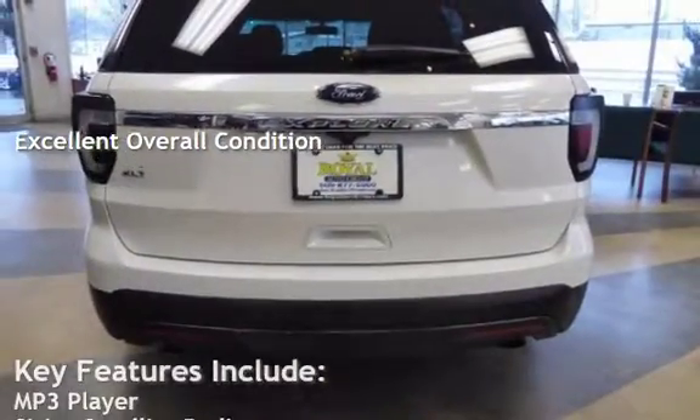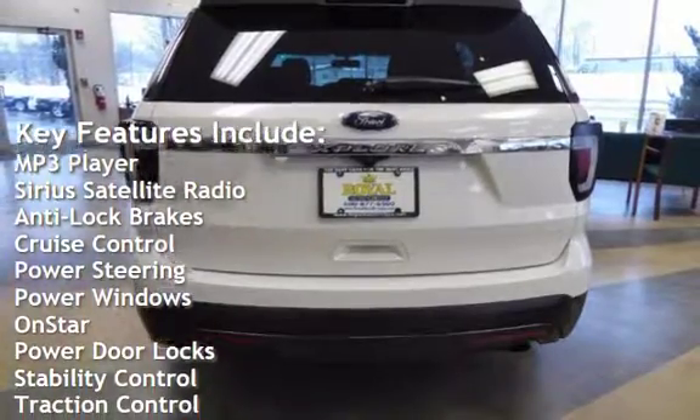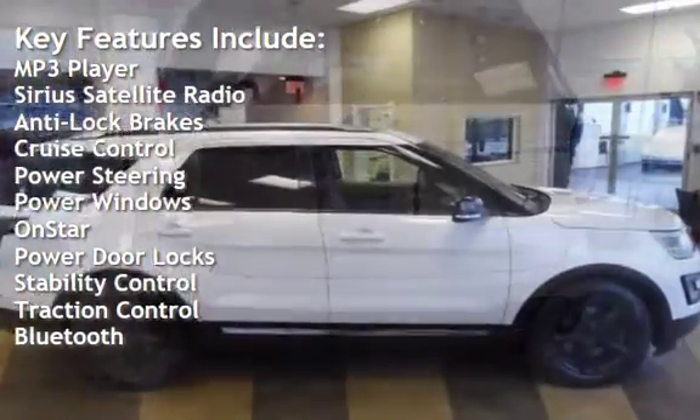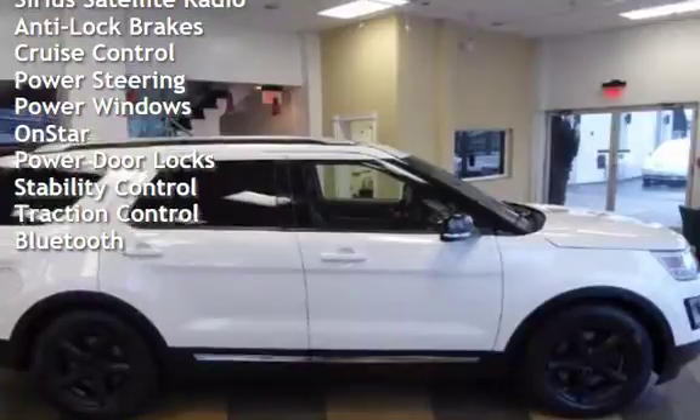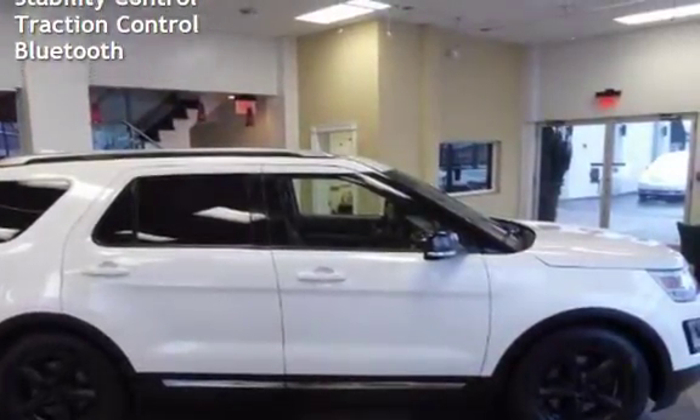Key features include: MP3 player, Sirius satellite radio, anti-lock brakes, cruise control, power steering, power windows, OnStar, power door locks, stability control, traction control, and Bluetooth.